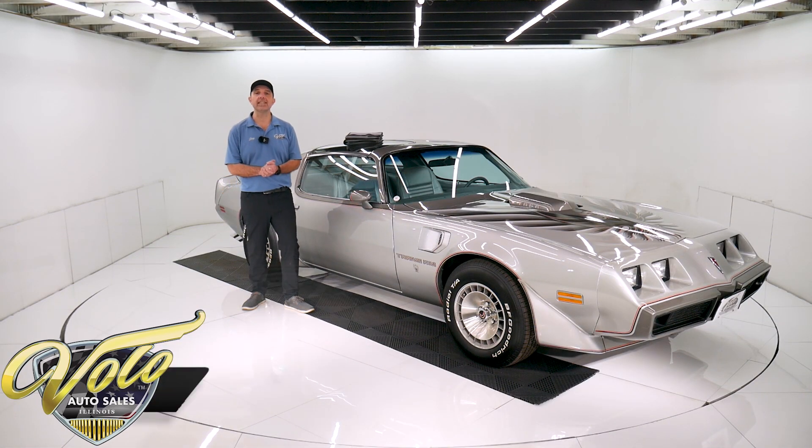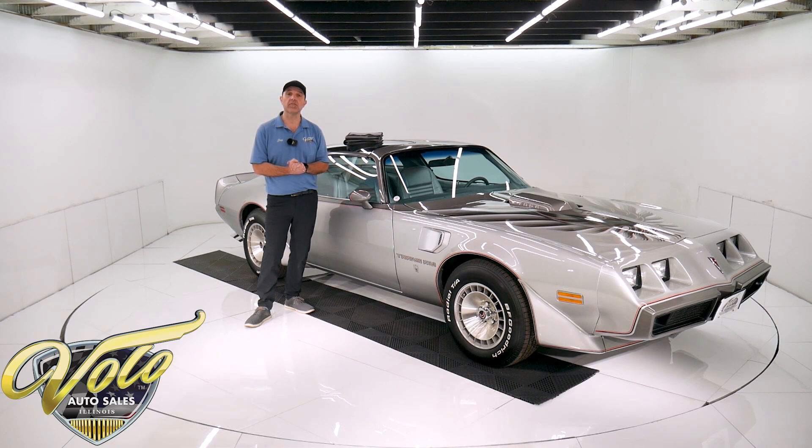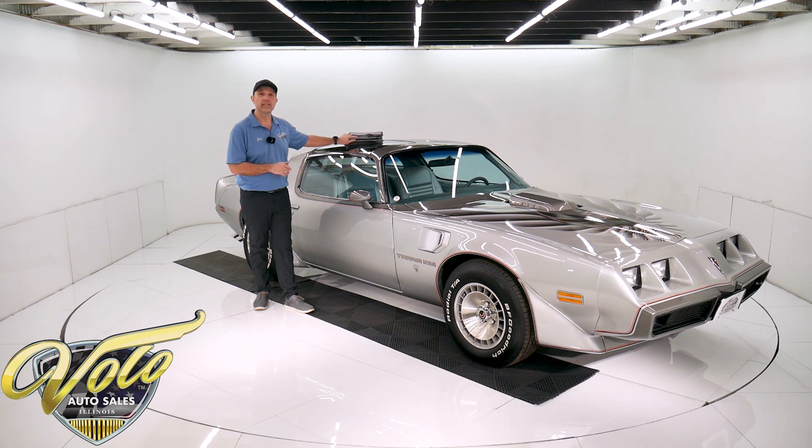The ultimate Trans Am in 1979 was the 10th anniversary, which is what we have sitting here. This one's an outstanding example — a 24,000 actual mile survivor car that's in show quality condition. It's a neighbor of mine that has owned this car the last 17 years. This is his hobby, his baby. He goes to every car show in the area with his wife and they've won so many trophies. He details and maintains this car himself. He's very proud of this car. You'll be getting one of the best ones available. There's a book full of documentation here that I'll explain in just a little bit.